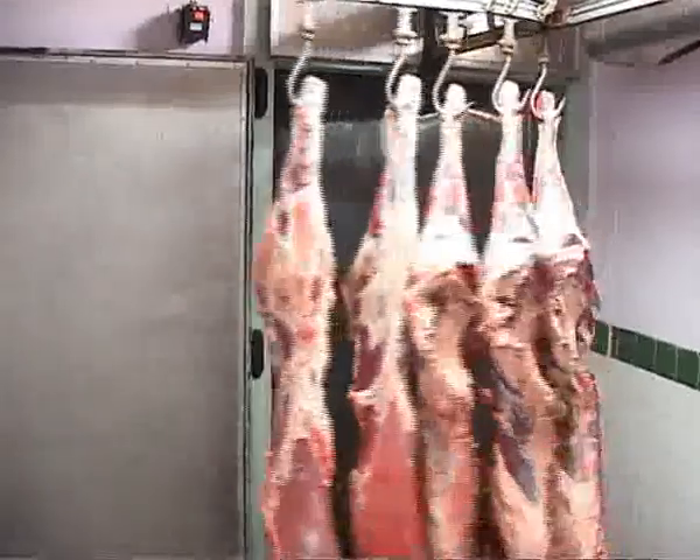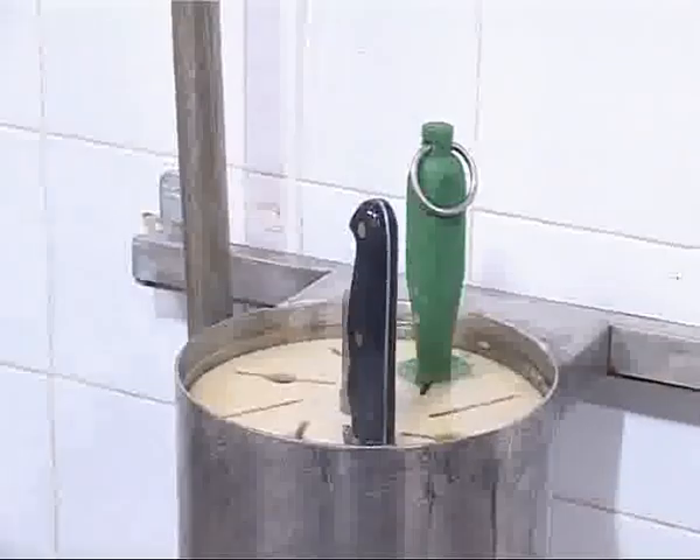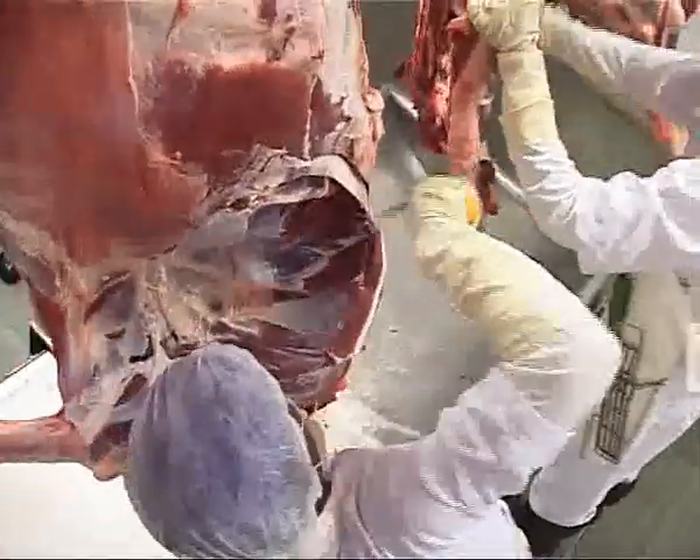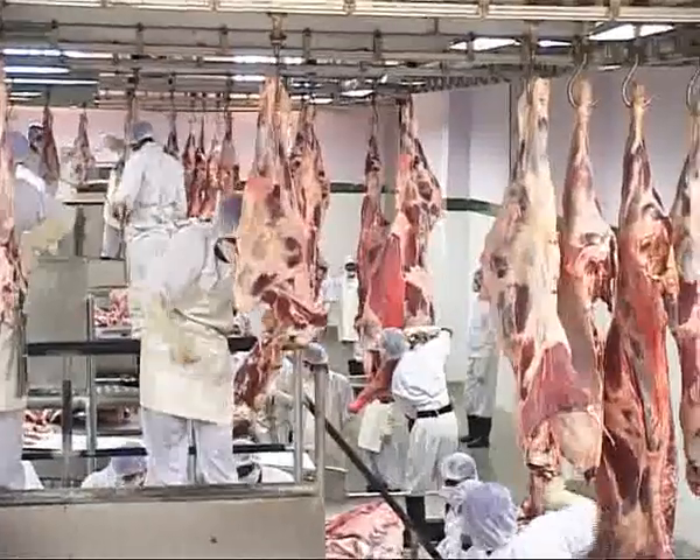The chilled carcasses are further deboned and deglanded with sterilized knives. Deboning requires skill and experience and is carried out by skilled butchers who scientifically separate different cuts to effect a better yield and a better product.